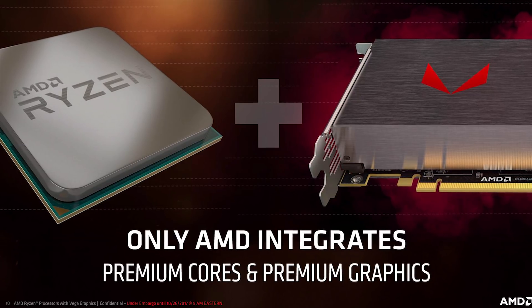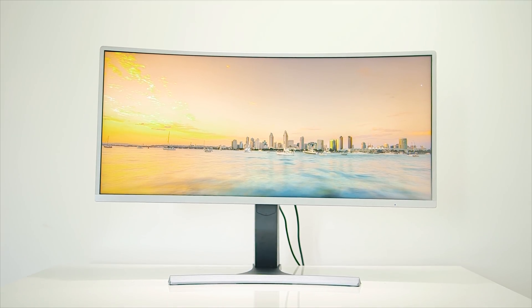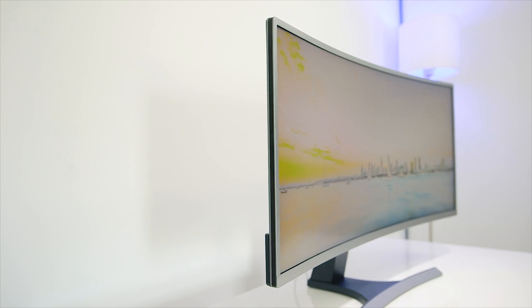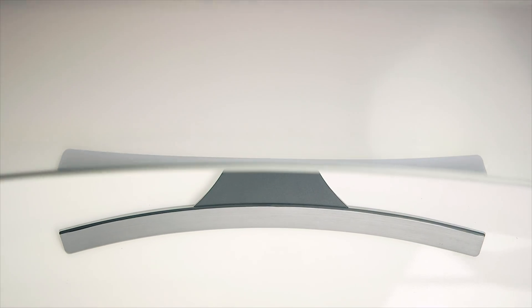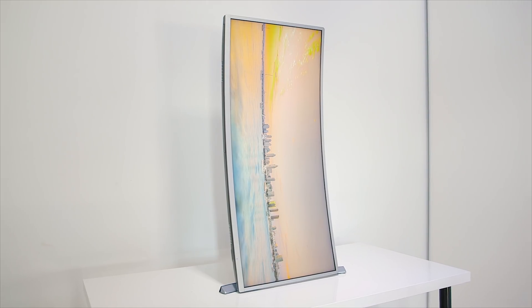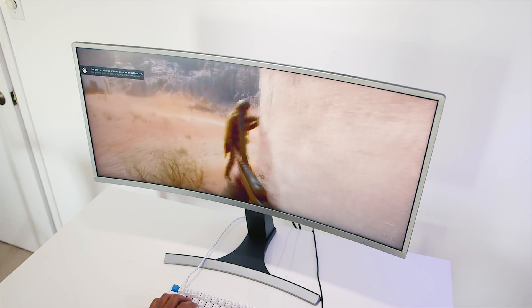A quick message from our sponsor: the MassDrop Vast curved gaming monitor is now available, measuring 35 inches with 3440 by 1440p resolution at 100Hz, with FreeSync support and a stand that can do portrait mode. Join the drop with the link in the description below.